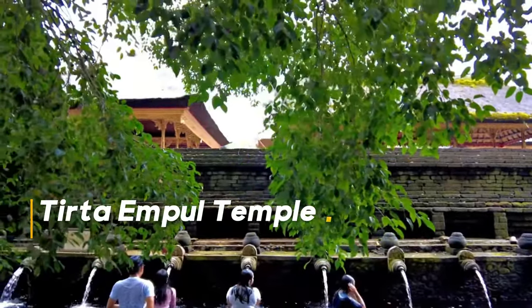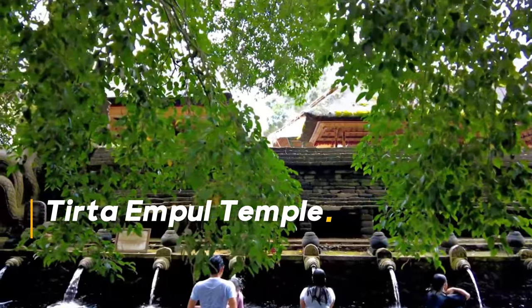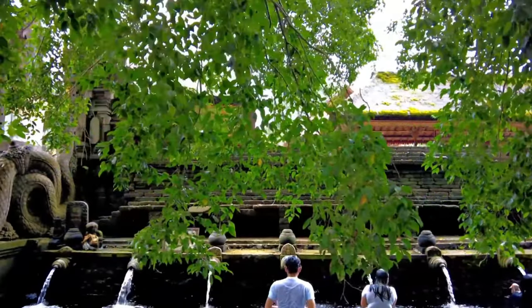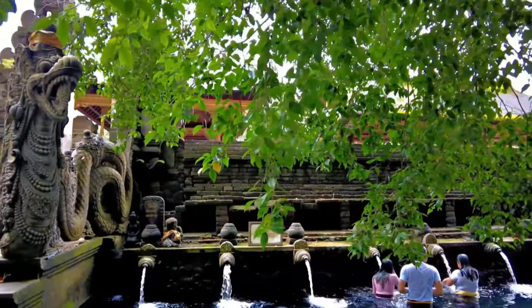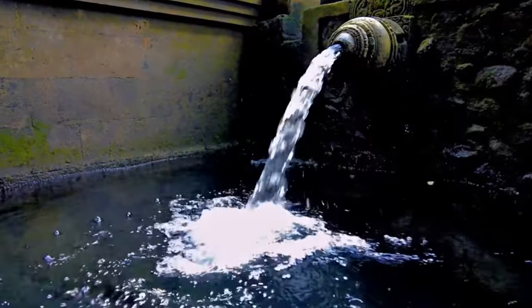This is Tirta Empul Temple, one of Bali's most sacred and unique cultural sites. Famous for its holy spring waters and the ritual of purification, this temple is a must-visit for anyone looking to experience the spiritual heart of Bali.